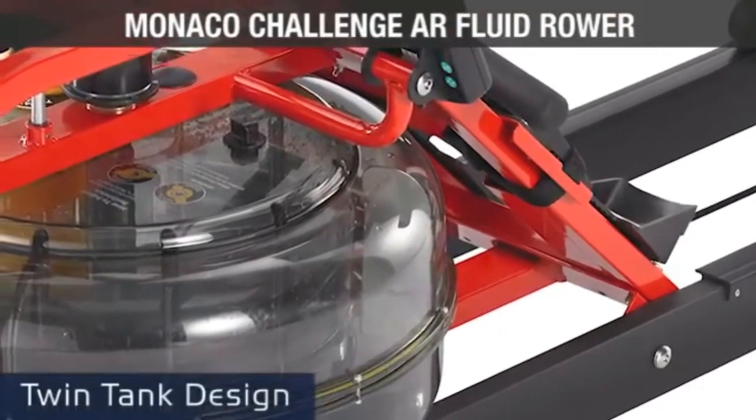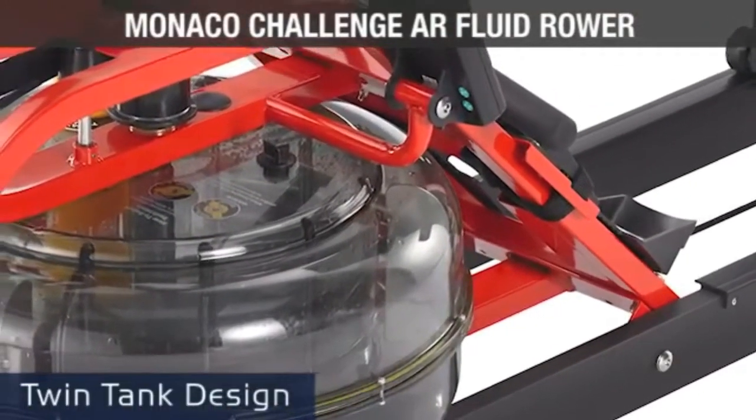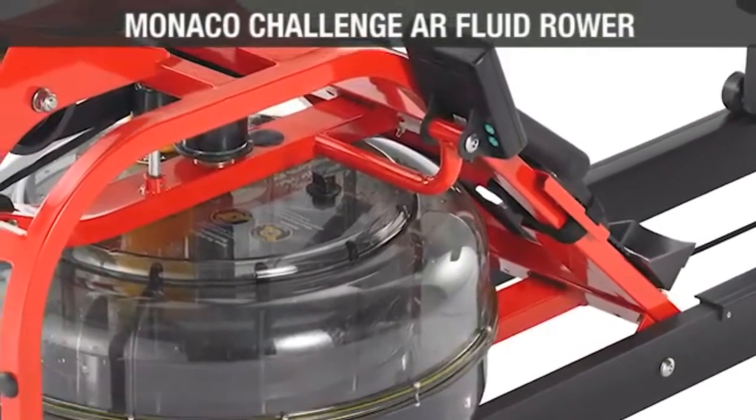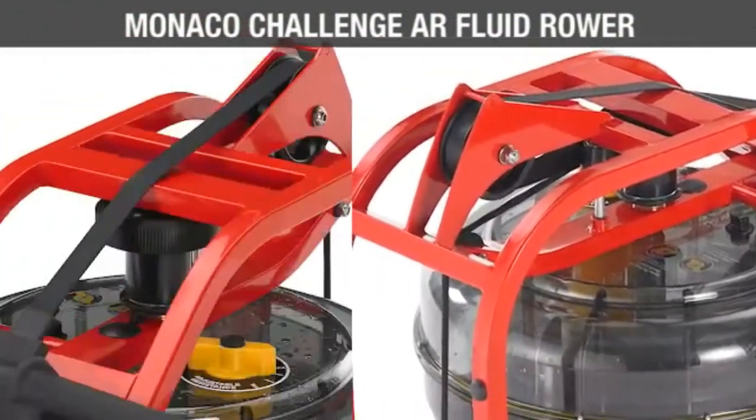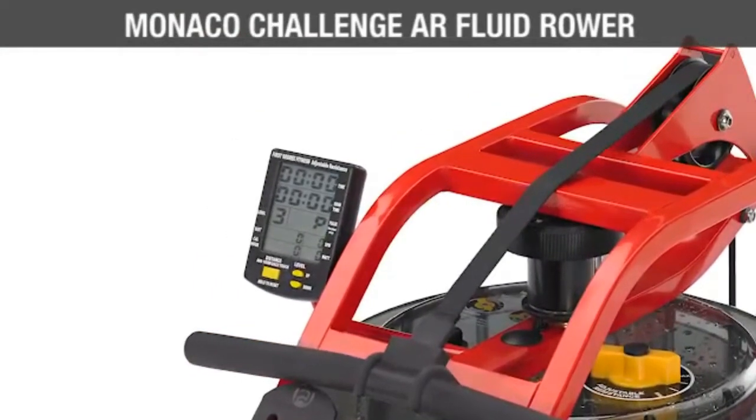Built with a patented twin tank design and stainless steel flywheel impeller, the Monaco Challenge delivers instant catch so you won't experience any dead spots.